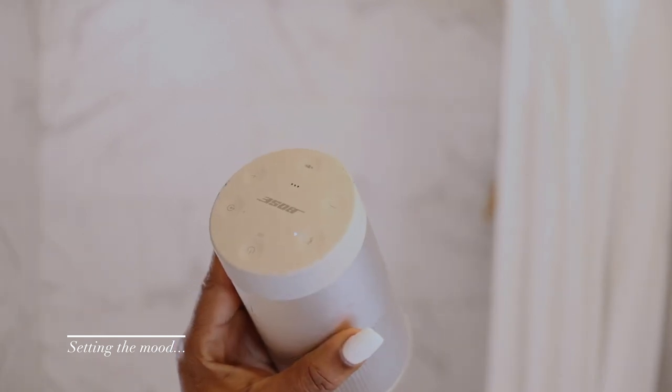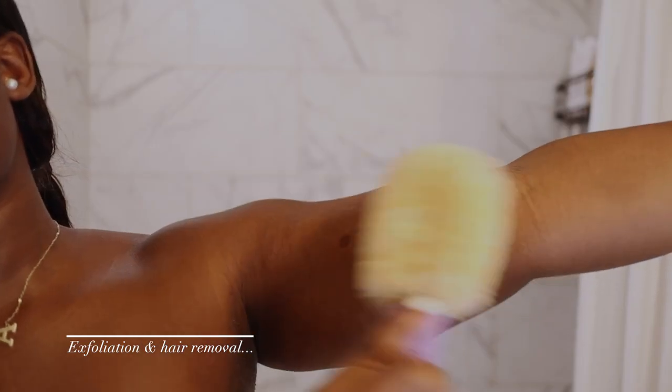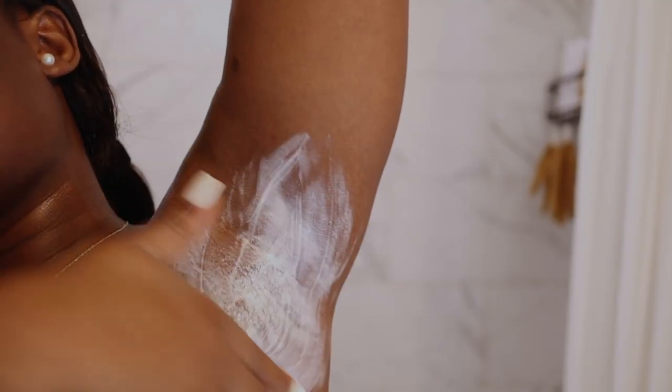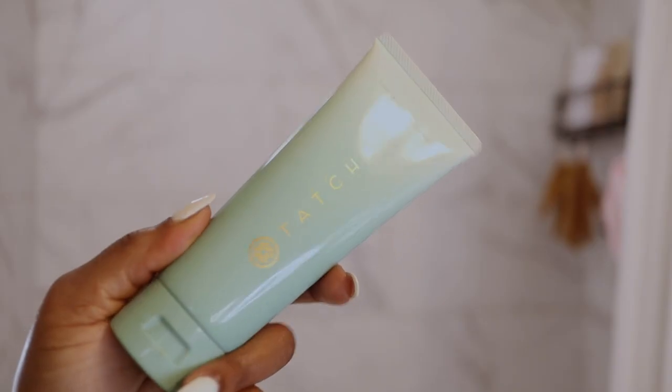I started by setting the mood in the bathroom with some candles and music, and then I went in with my dry brush all over my body, focusing on the areas that I wanted to shave. After that I went in with this beach gel cream and applied it to my underarms, my legs, my arms, and my bikini area.